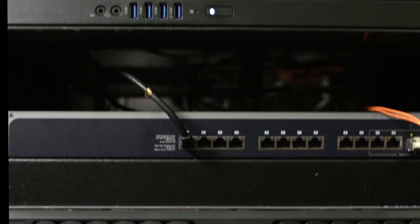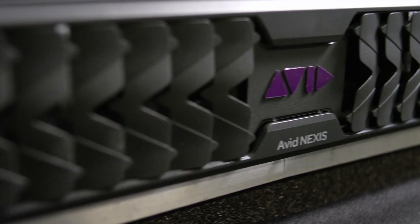This means that we can stream full track count using up to a 10 gig connection. You can connect up to 12 Pro Tools systems to an Avid Nexus shared storage.